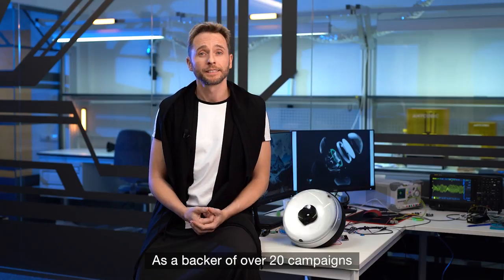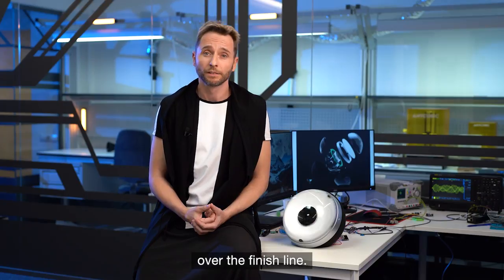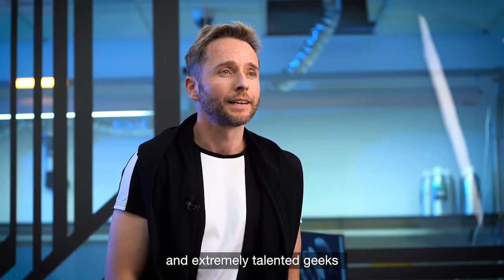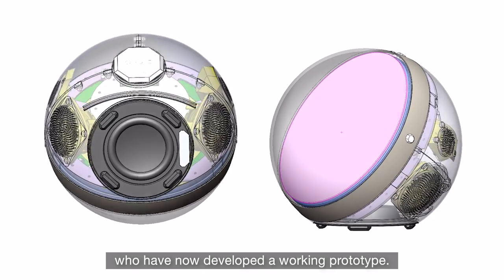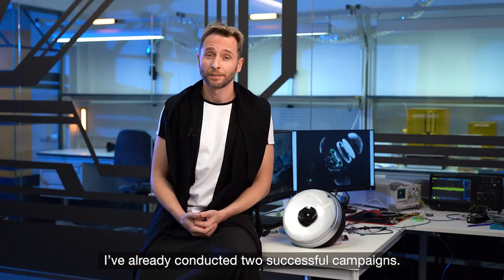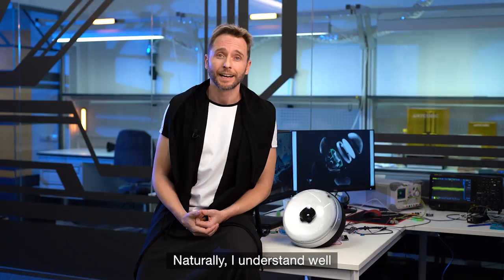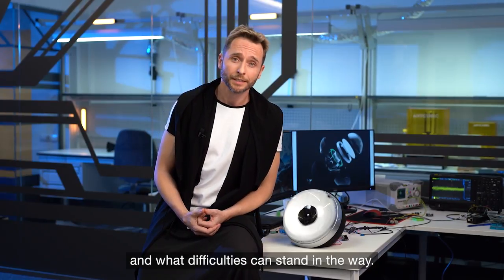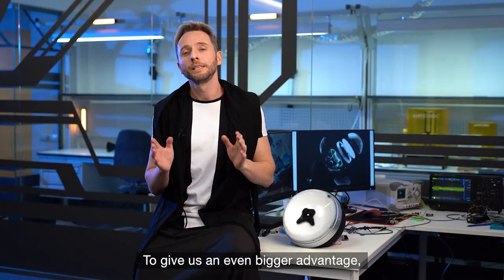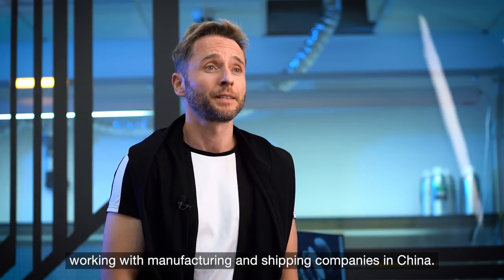As a backer of over 20 campaigns on Kickstarter, I know exactly how challenging it can be to push a project over the finish line. That's why I've hired a team of highly qualified and extremely talented engineers who have now developed a working prototype. As an owner of Passing Room Games Publishing House, I've already conducted two successful campaigns, and I understand well how the product launch process works. We also have extensive experience working with manufacturing and shipping companies in China.